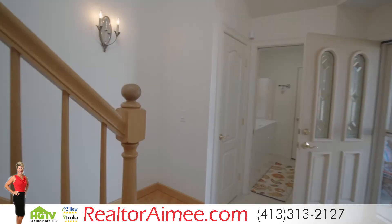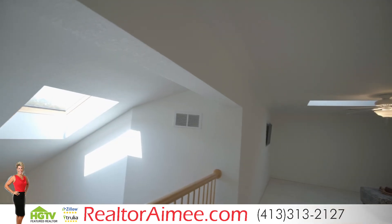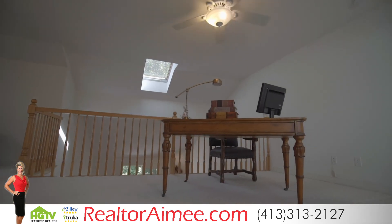As we head upstairs to the open loft, you will immediately see the abundance of natural light that fills this room through the skylights above. This is a perfect space for recreation or a home office.